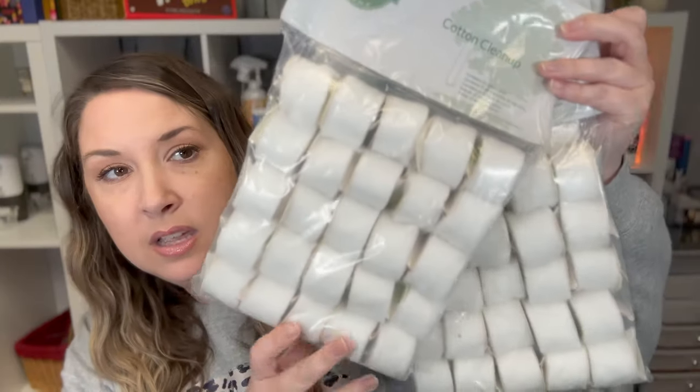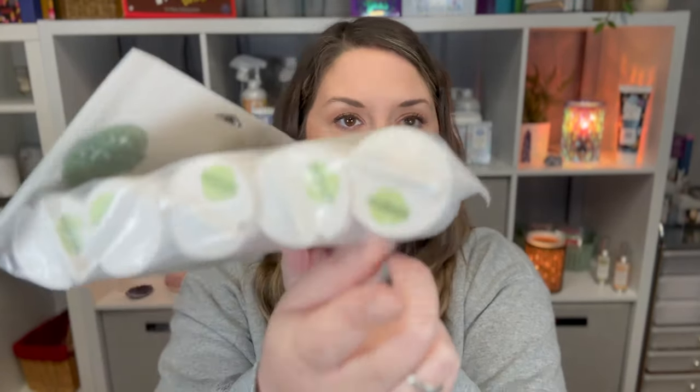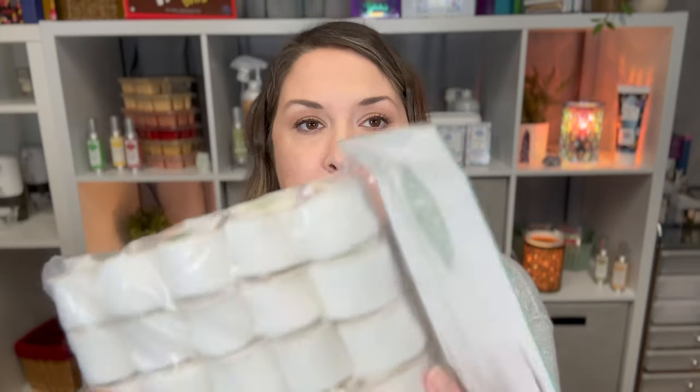Next I got three packs of cotton cleanups. These are the new smaller size — I've never used cotton cleanups before. They're supposed to fit into mini warmers but still work in full-size warmers. I've heard they don't soak up as much as the bigger ones, and it can be harder to get four cubes out of them, but I've also heard that if you pull the cotton apart a little bit it will soak up more.